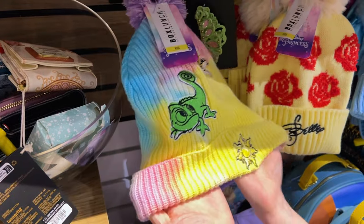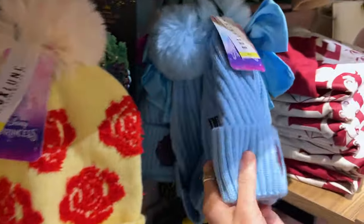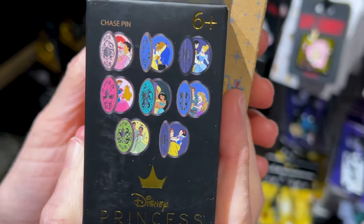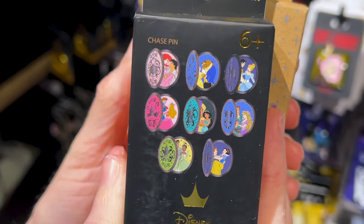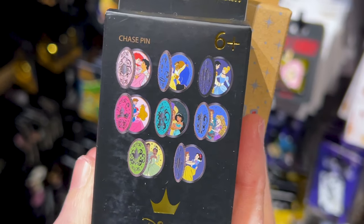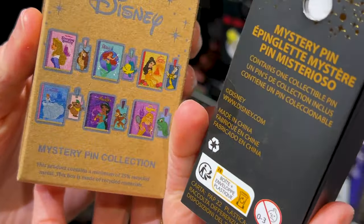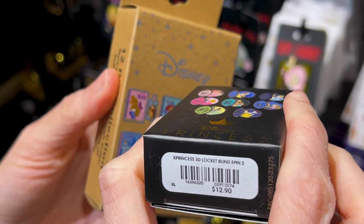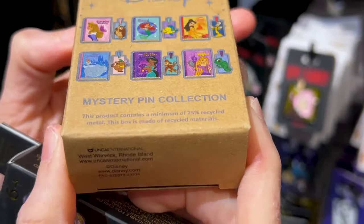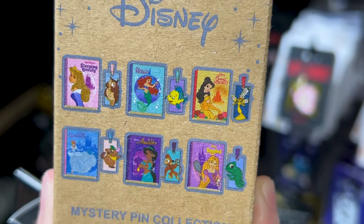Beanies for the cold — they're for kids and they're $19. We've got Rapunzel, Belle, and I love the Ariel one with the bow. We also got mystery pin boxes for Disney princesses — these are the hinge pins that you can open up. The chaser is going to be Ariel. This one is $13 and comes with one mystery pin; this one is $17 and comes with two mystery pins.